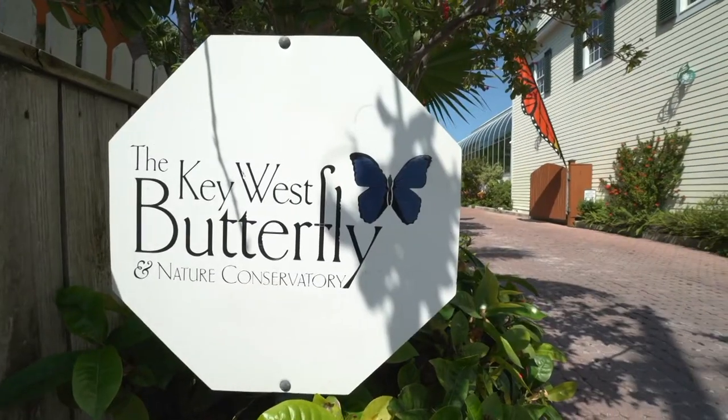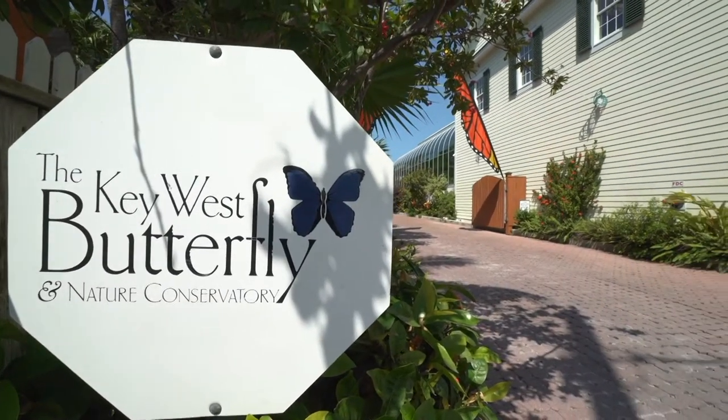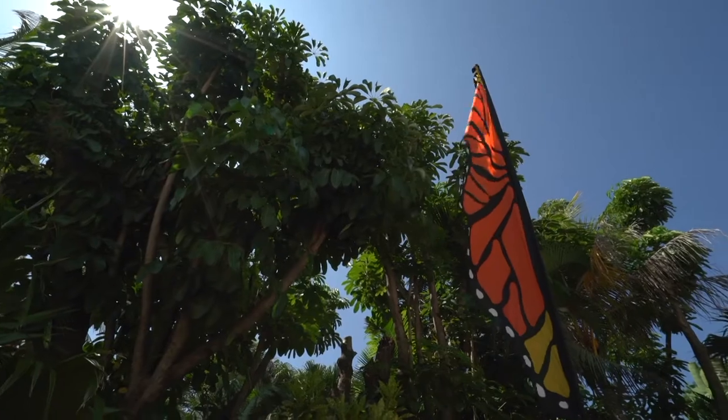It's a pleasure to be here right now with George Fernandez. He is the co-owner of the amazing Butterfly and Nature Conservatory, and we're here inside the Butterfly Gallery.